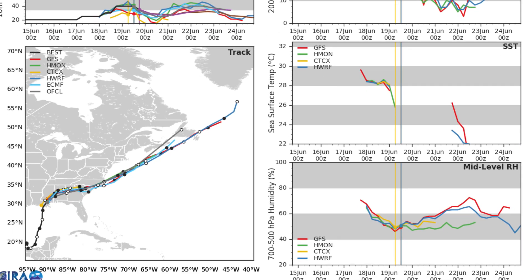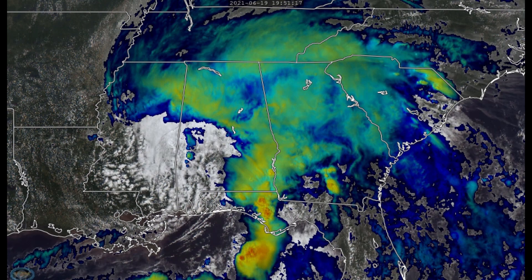Windshear is on a decrease. Sea surface temperatures will be rapidly decreasing as it zooms northeast. So really, this is telling us it's not going to be too strong, as you'd expect for a northern latitude system this time of year.